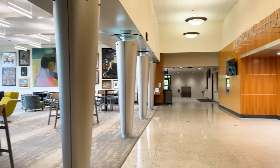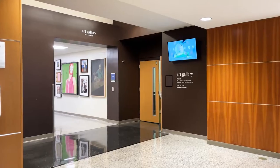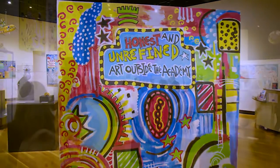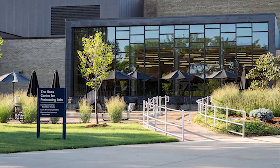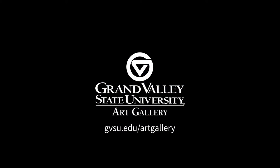And finally, if you visit the Haas Center for Performing Arts, be sure to check out the GVSU Art Gallery, where we host two to three temporary exhibitions each academic year, along with learning events and resources to help you engage with and appreciate the artwork on display. Thank you for watching this two-minute tour of artwork in the Haas Center for Performing Arts. To see more work from the GVSU Art Collection, visit gvsu.edu/artgallery.